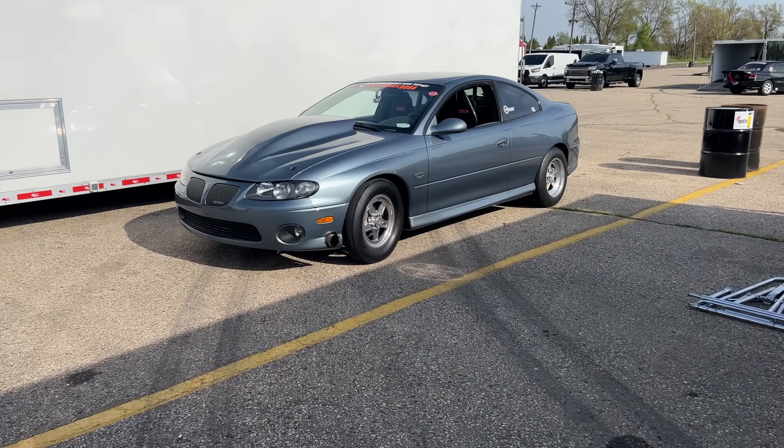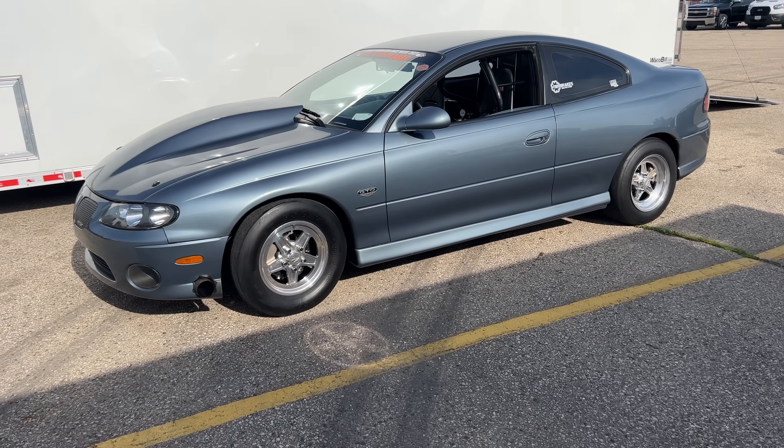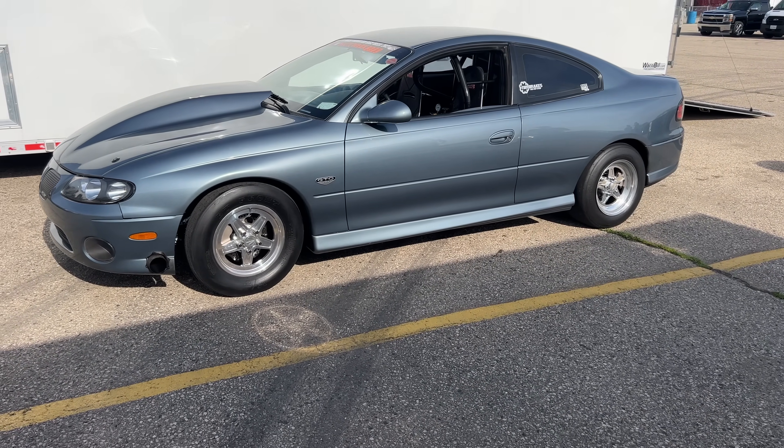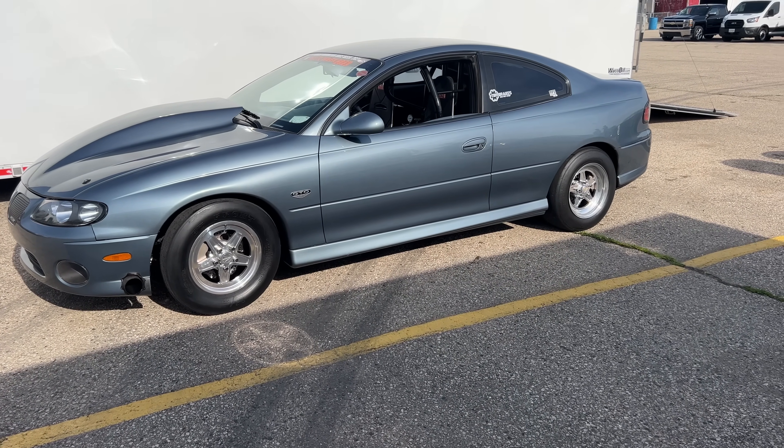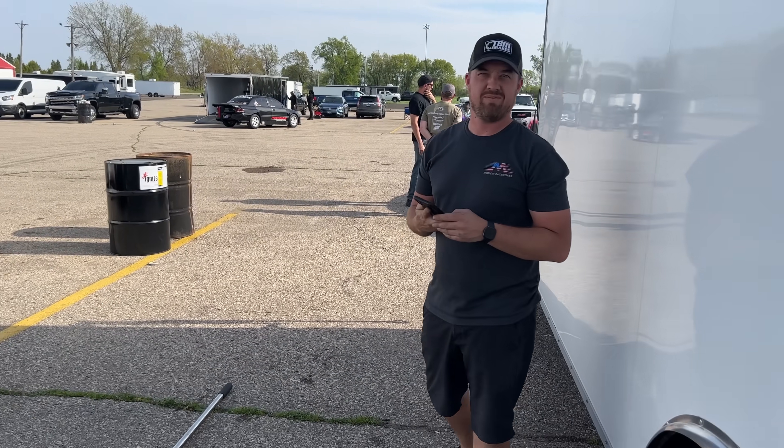A lot of you guys have been asking where the GTO went after sick week. If you don't remember, Andy blew it up. Luckily, our staff photographer and social media guy Mike Pryker had a fresh LSX six-bolt build, and he was nice enough to sell it to Andy — at about three to three-and-a-half times the normal cost. Just kidding, he was good and reasonable.